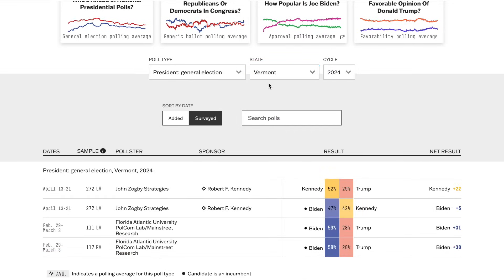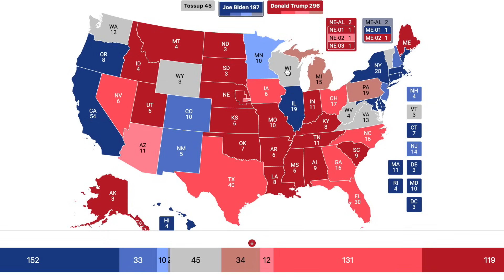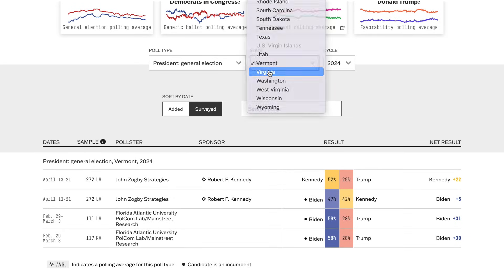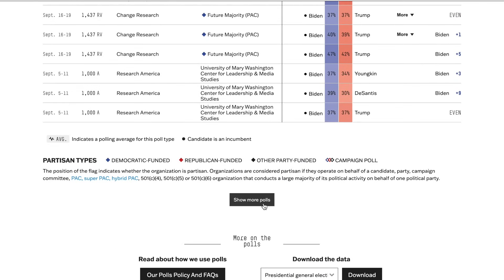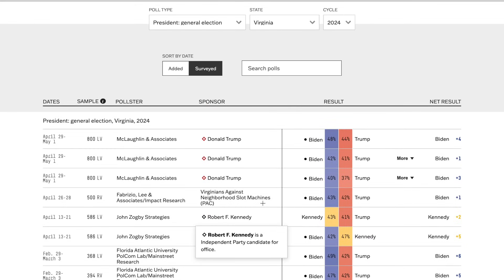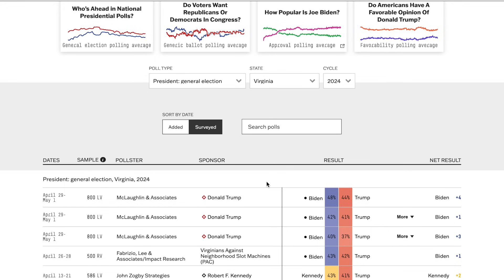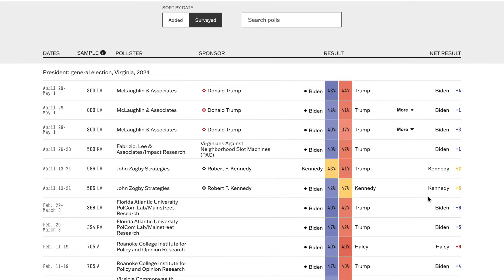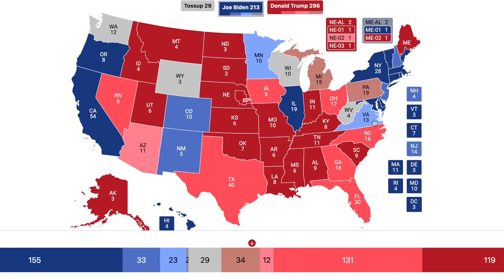Going to Vermont, Biden is up by 30% in the head-to-head polls against Trump. Vermont goes to Biden by a safe margin, putting Biden above 200 electoral votes. Going to Virginia, Biden maintains a consistent lead — Trump has not led in a single poll, though there have been some even polls. Even Trump-funded polls show Biden with a lead. However, margins are relatively narrow, so I'm putting it in the lean Democratic column. Trump's actual probability of winning Virginia is quite low.